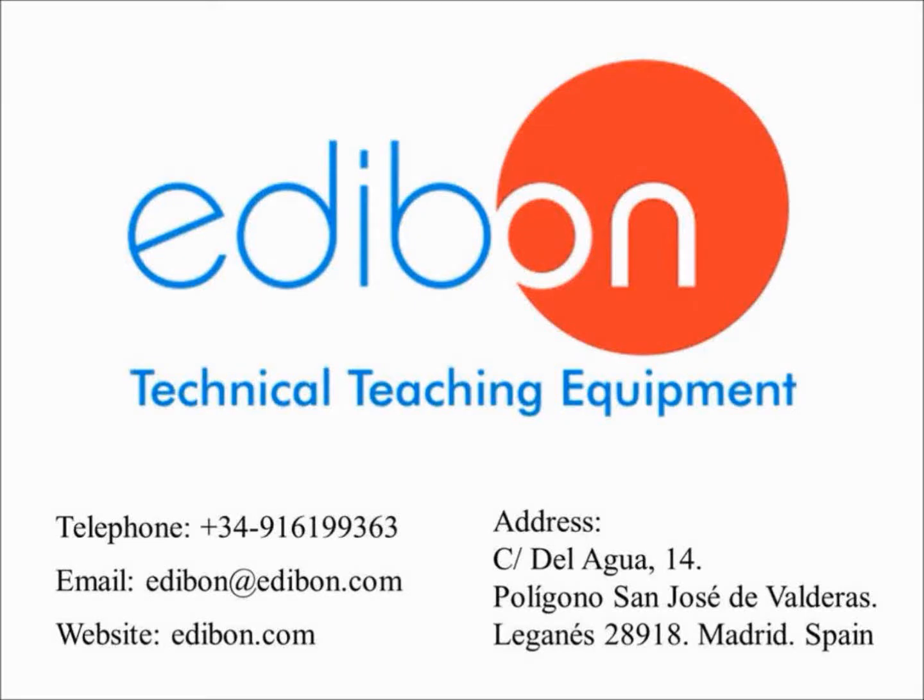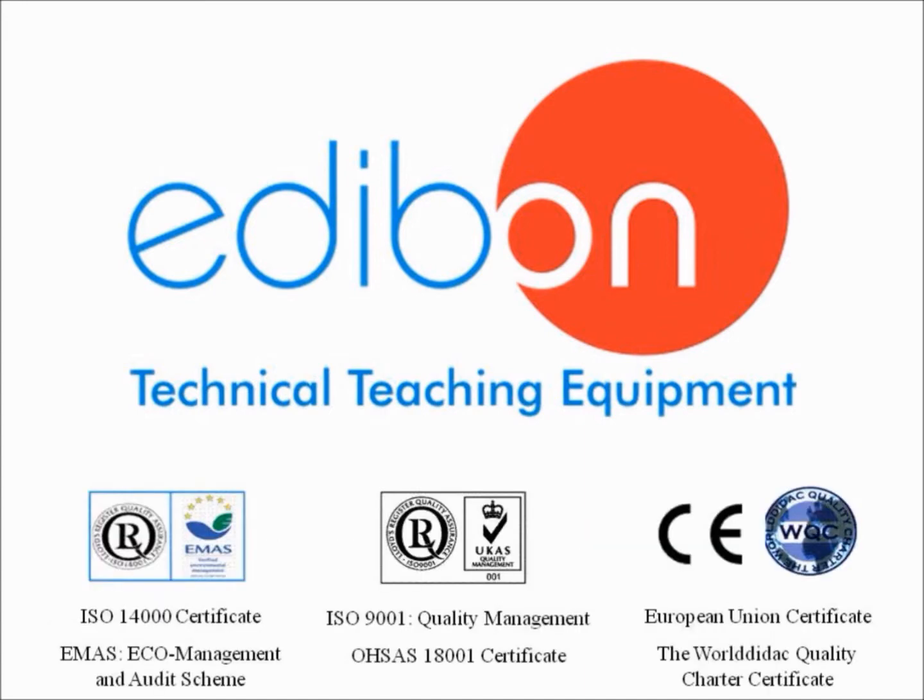Welcome to Edibon. For over 30 years, we have provided premier technical teaching equipment across the globe. Our product range covers most technical areas which include engineering, physics, electronics, communication and renewable energy. Every Edibon product is designed, manufactured and quality controlled at our headquarters in Madrid, Spain under several quality standards.